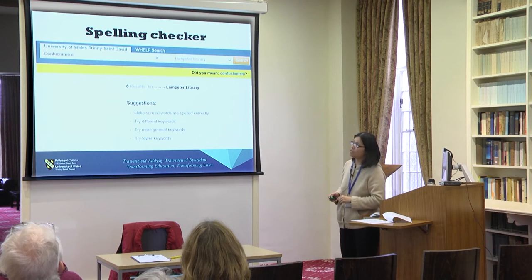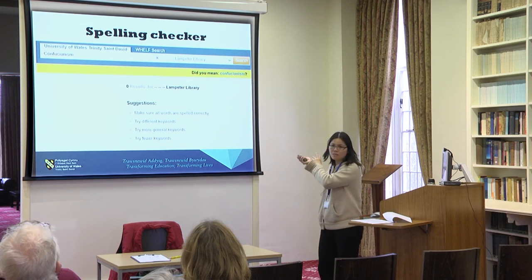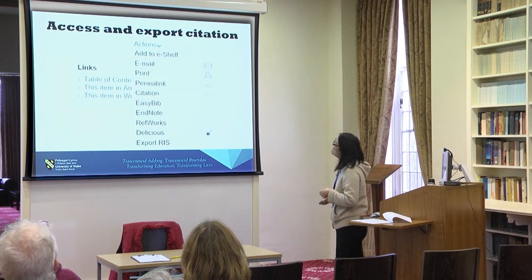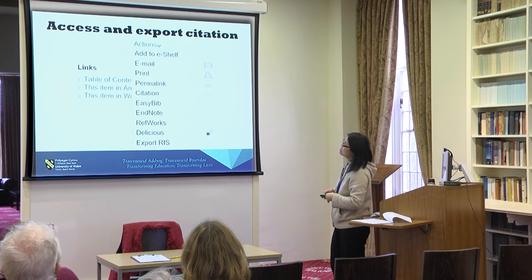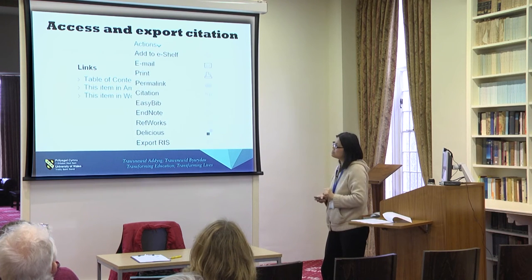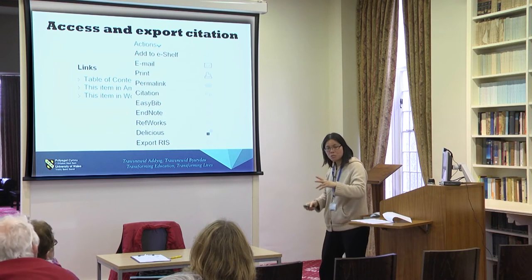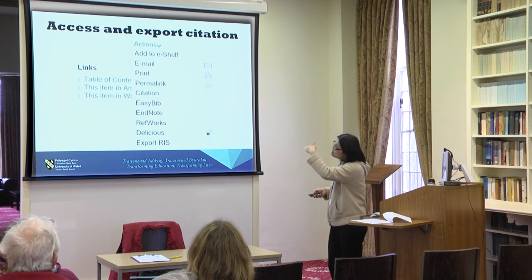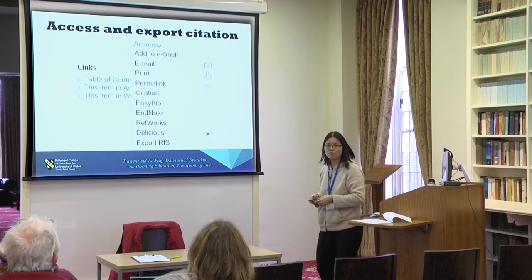There's a spelling checker, which is very useful — if you haven't spelled words correctly it will ask 'did you mean?' You can access and export citations. There are currently three citation styles — APA, Chicago, and MLA. Unfortunately Harvard is not there yet, but they are hoping to add it. You can also import records to citation tools, for example RefWorks, which is the one we're supporting here.